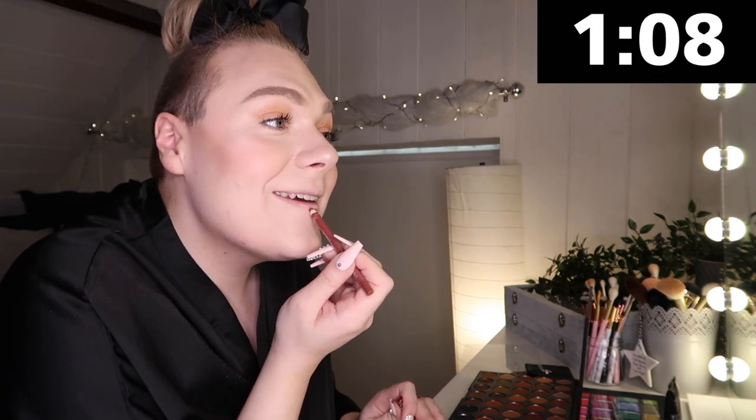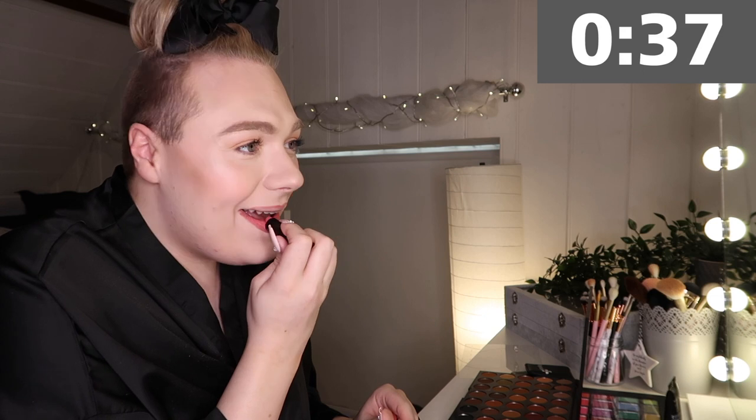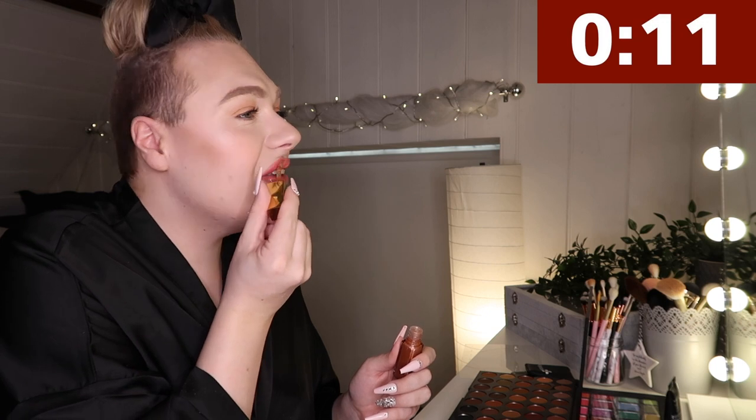We've got 1 minute left. We are moving on to lips. I'm going to use the Primark Lip Liner — I don't know what colour it is, like a pinky colour. Not normally how I would line them, but you know. Oh my god, I've got 40 seconds! Lipstick — Revolution, can't remember the colour, it'll be down in the description. It's really bright — a lot brighter than I thought it was going to be. Lip gloss — going in with the Revolution Lip Gloss in Suede. This looks disgusting!